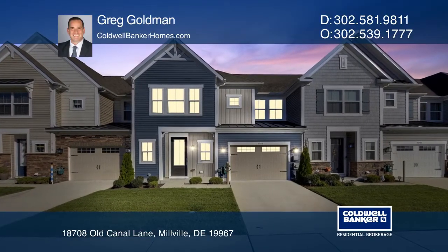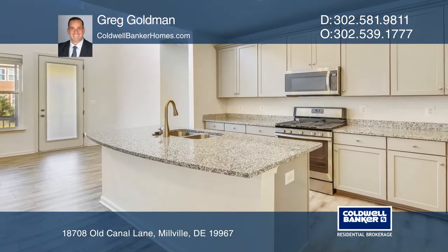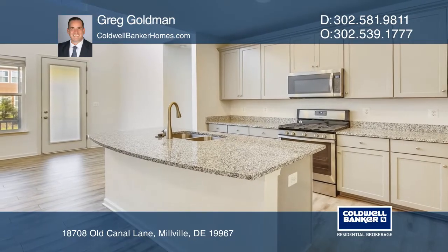This home features a popular Canby floor plan and gourmet kitchen that includes beautiful countertops, appliances, and cabinetry.